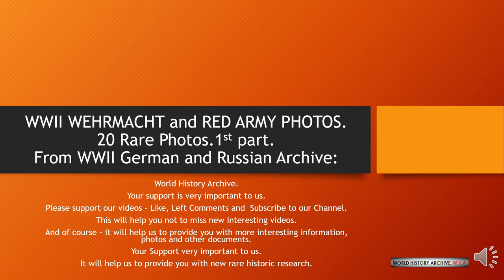On the 20 slides shown below, I present the original photographs of the Second World War from the German archive, which are in my collection. These photos are from my collection department: Wehrmacht on the eastern and western fronts.